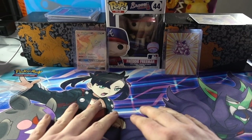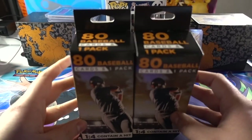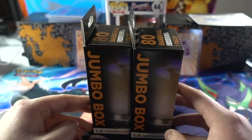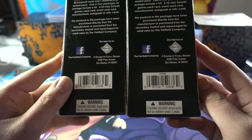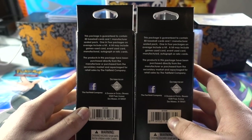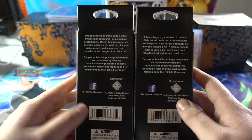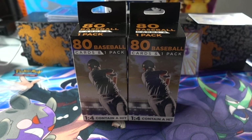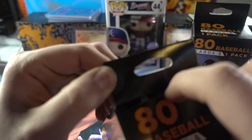Hey everybody, Mr. Eric Jenkins coming at you with a brand new video. Today doing something a little different for this sports retail rip. We've got two mystery boxes from the Fairfield Company — these are the jumbo boxes that Walgreens and Rite-Aids have packaged. 80 cards, one manufactured sealed pack, one in four packages on average includes a hit. Hit may include game-used card, event-used card, manufactured autograph or relic. Last two boxes at my local Walgreens — no Pokemon cards, no Topps Chrome, no Contenders basketball, but we do have some baseball so let's get into it.